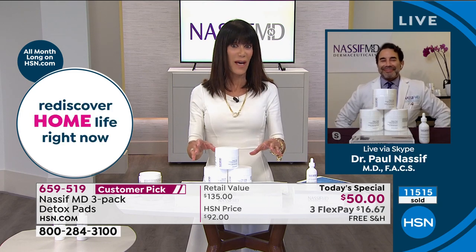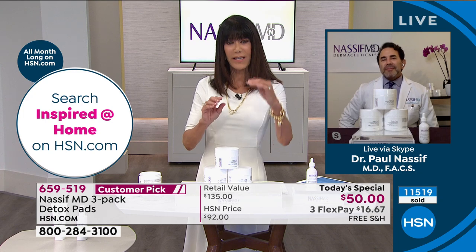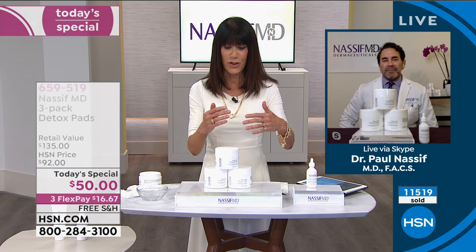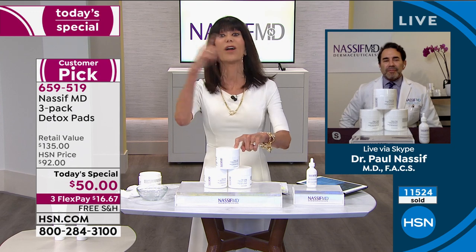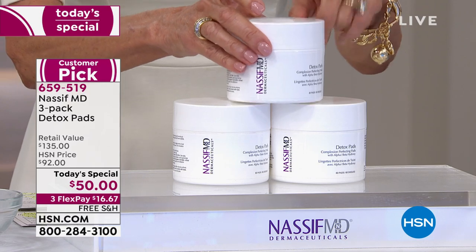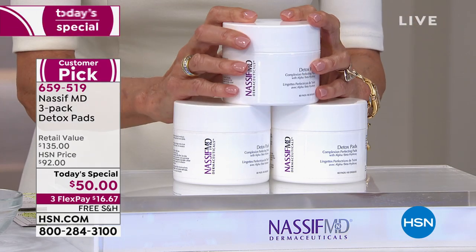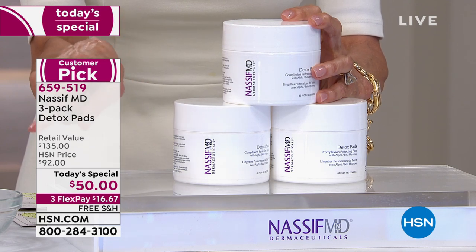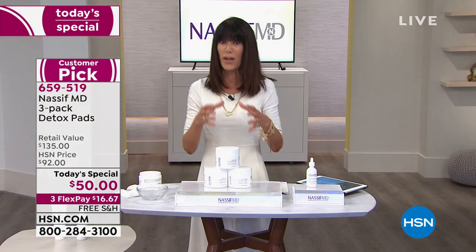We're definitely going to hit the 12,000 mark. The other amazing thing about the value — you know, a lot of times you see an HSN price and then a Today's Special price with maybe a $20 difference. We have these marks: $45 for one today, $45 for one tomorrow, $45 for one at Dr. Nassif's office. Today, for $5 more, you get a second and you get a third. But if there are any left at midnight, this configuration goes up to $92 — that's a $42 difference.